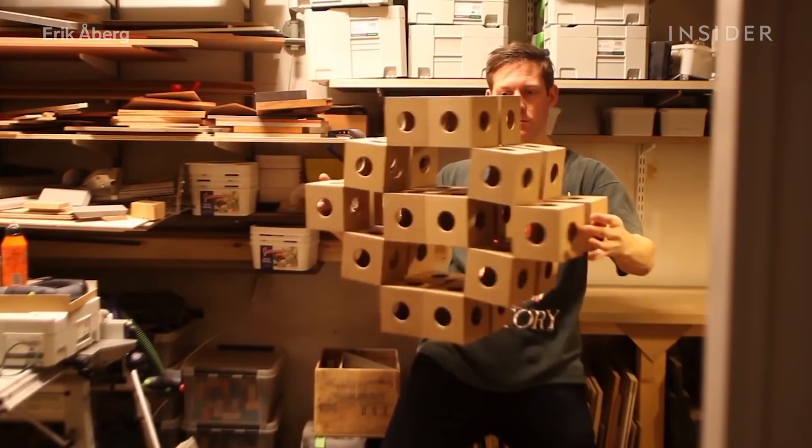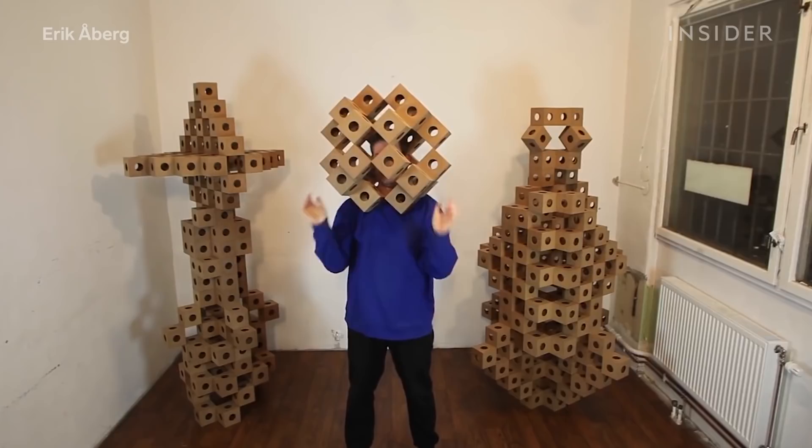"I hadn't predicted the way it could move in advance. That was something that was generated by the process." And that mysterious, unpredictable movement sparked the name ghost cubes.